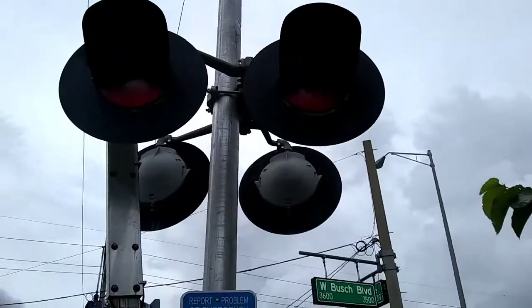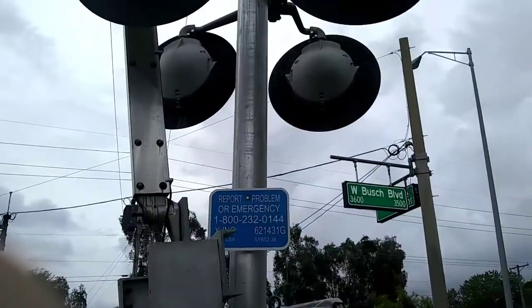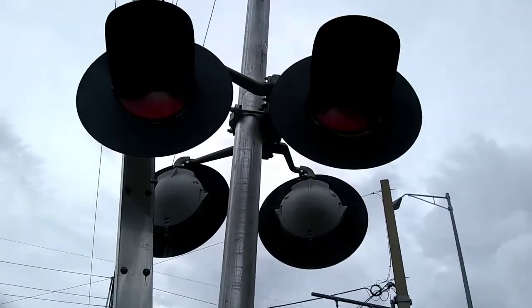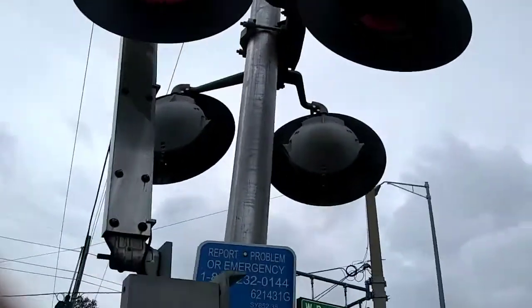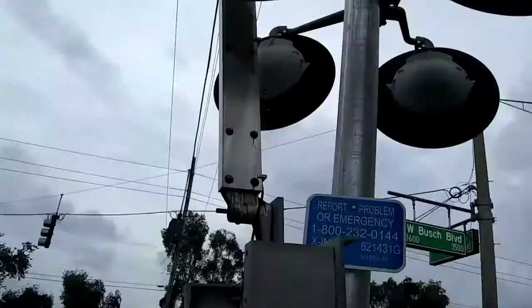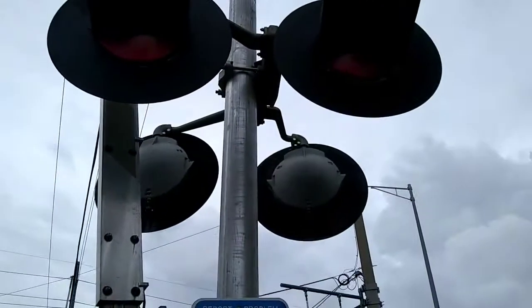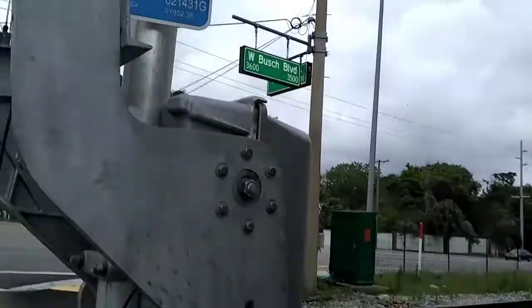This signal had a WAPCO mechanical bell because this signal was knocked down in maybe early or mid 2007, and CSX had to get another signal. So they decided this signal should be the right one, and this is the nice crossing.